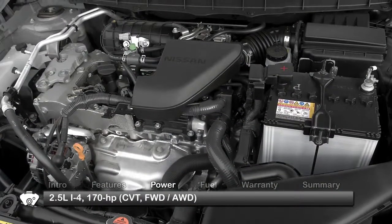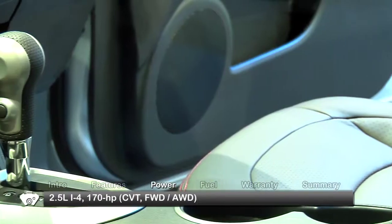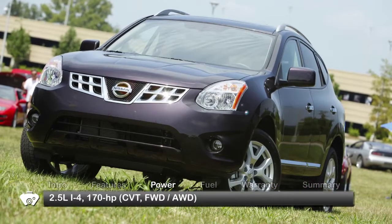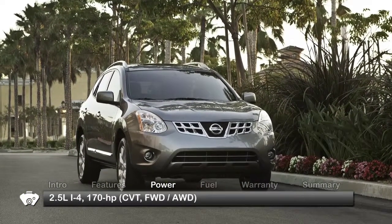A 170-horsepower 2.5-liter inline four-cylinder engine coupled with a continuously variable automatic transmission provides quick performance and ample passing power. The Rogue is available with either front-wheel or all-wheel drive.